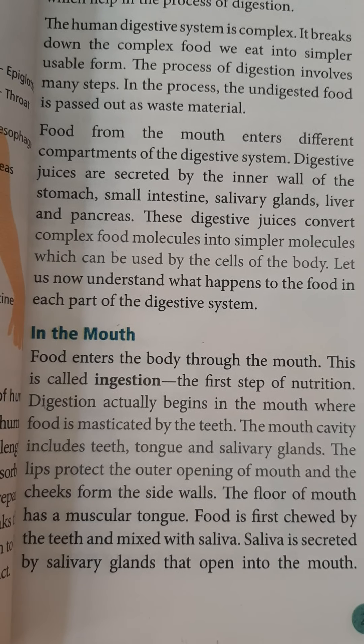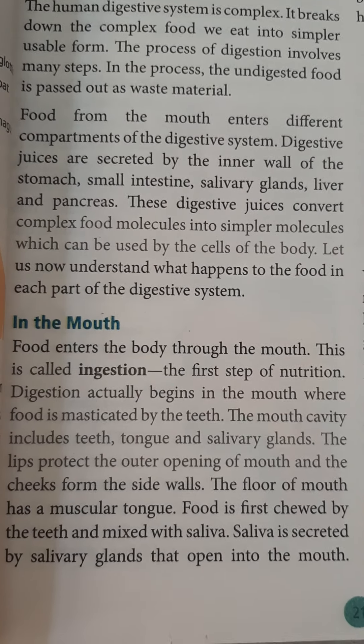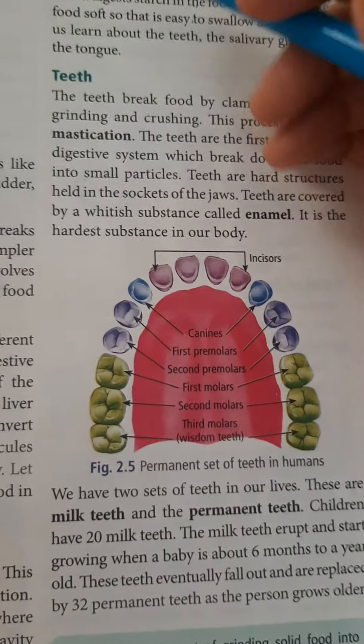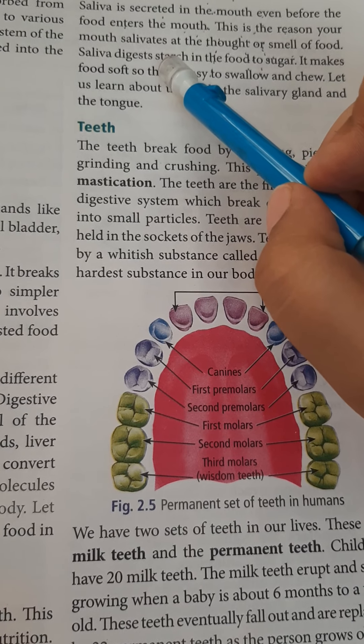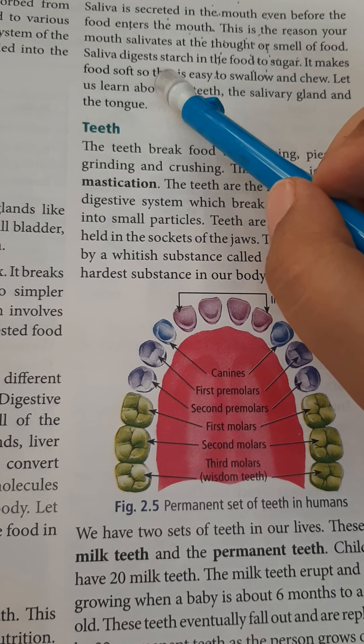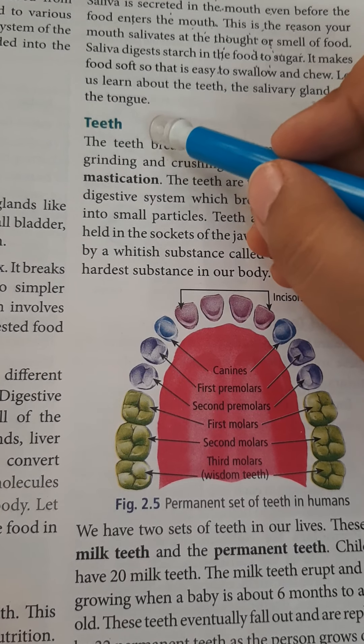Now where does saliva come from in our mouth? Saliva is secreted in our mouth by the salivary glands. When we eat food — even before we eat — saliva is secreted in the mouth. Because of this reason, our mouth salivates at the thought or smell of food.